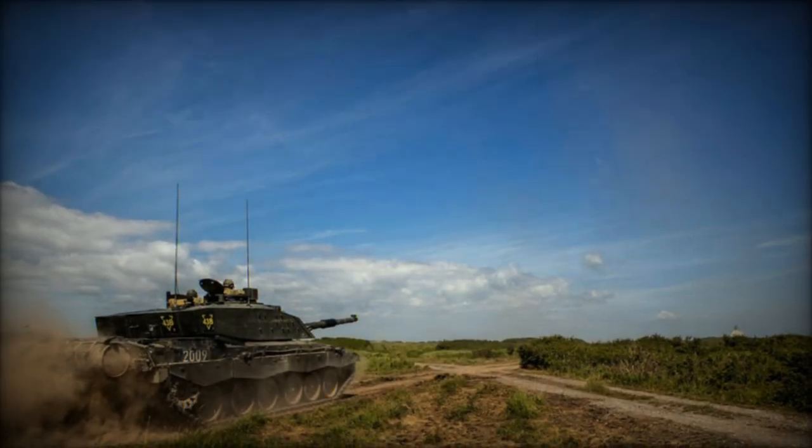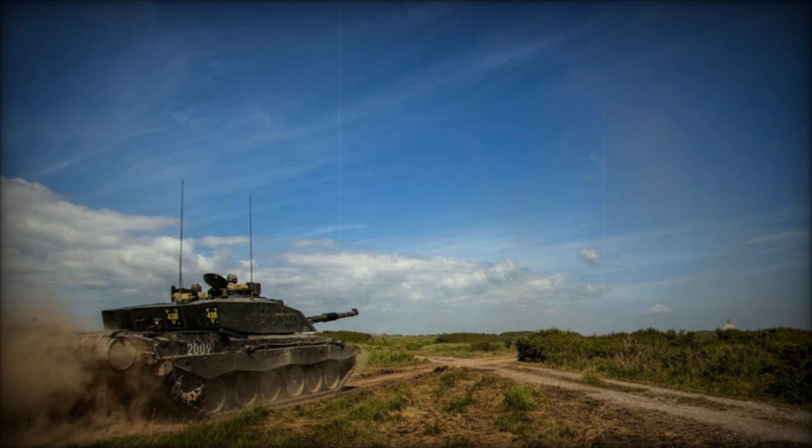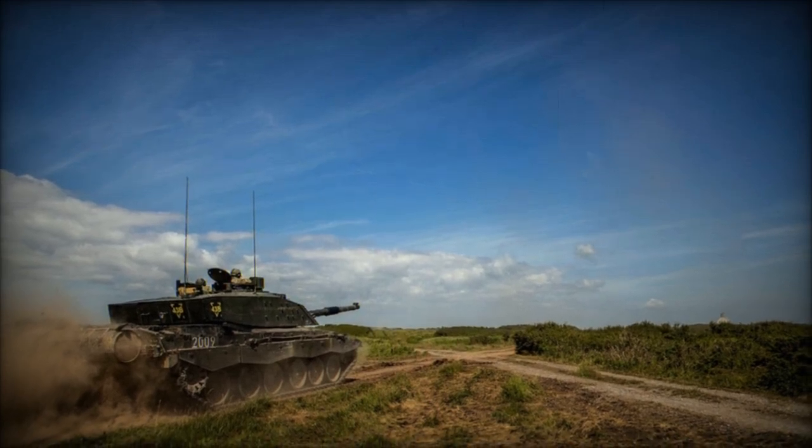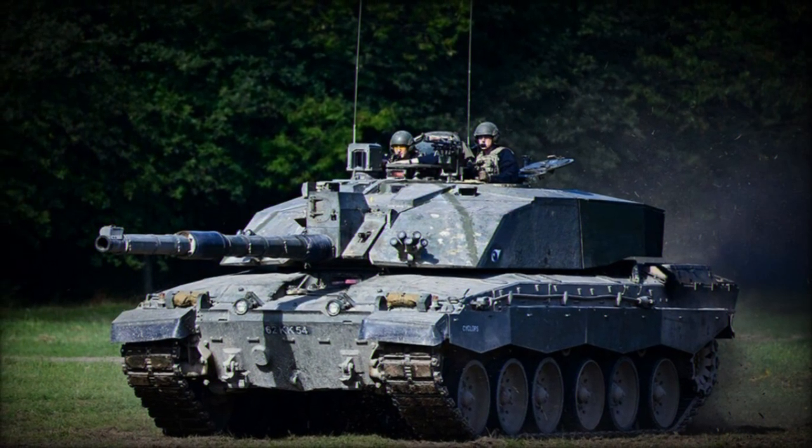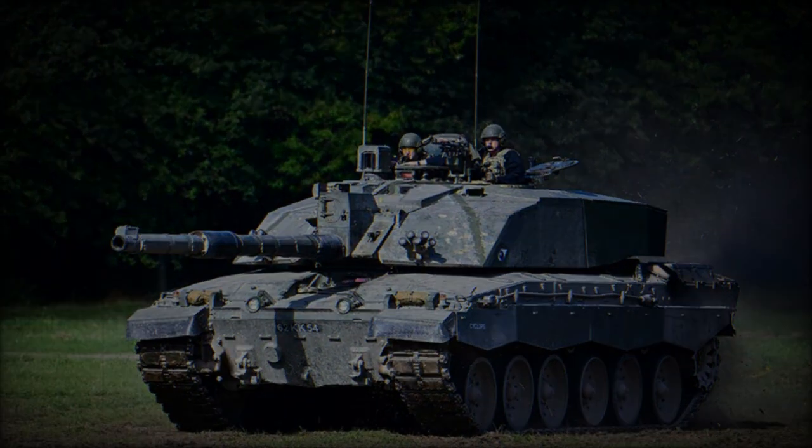This provides a unique case study in adapting and enhancing existing armored vehicles. This practical knowledge could significantly influence the design and defensive strategies of future tanks, ensuring they remain effective against evolving threats. That's all for now, see you later.